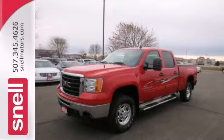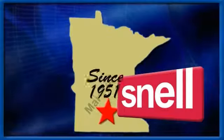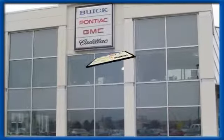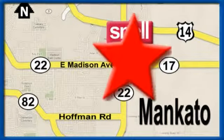Come see us today. Snell Motors, proudly serving the Mankato area since 1951. We're conveniently located on the corner of Highway 22 and Madison Avenue, just south of the River Hills Mall.